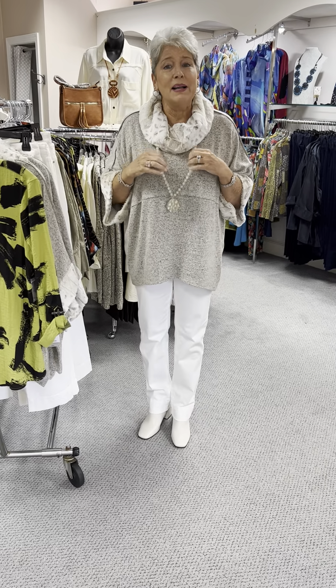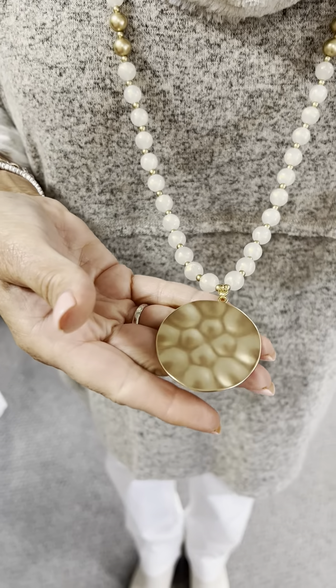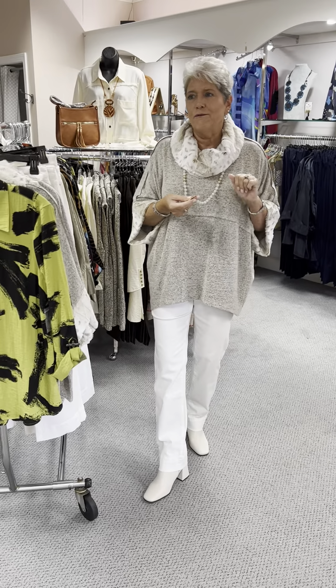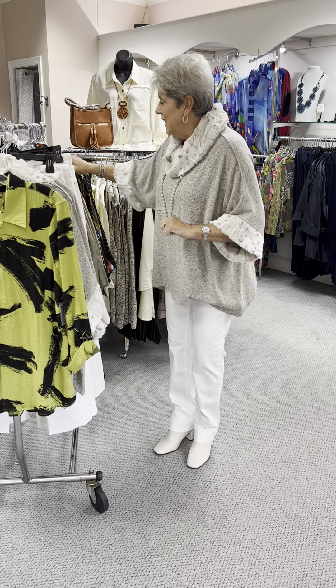My necklace is by Zinzi. It's in natural beads with gold in between them, with this nice hammered gold disc. It is priced at $46.